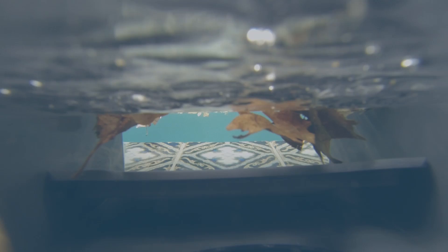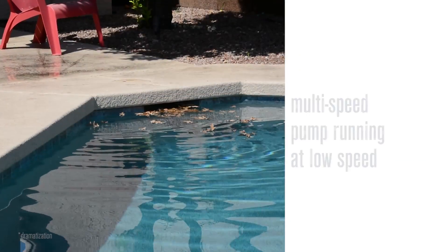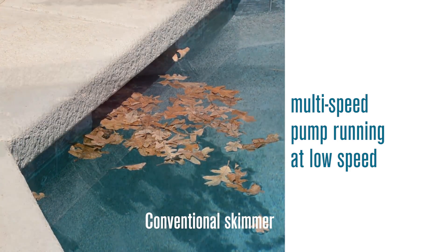Paris Skim's patented technology lets you take full advantage of the savings and efficiencies of modern multi-speed pumps, generating effective skimming action at a pump's variable speeds, without sacrificing cleaning performance. When a multi-speed pump is operating at lower energy saving speeds, the reduced flow makes conventional skimmers ineffective at removing debris.